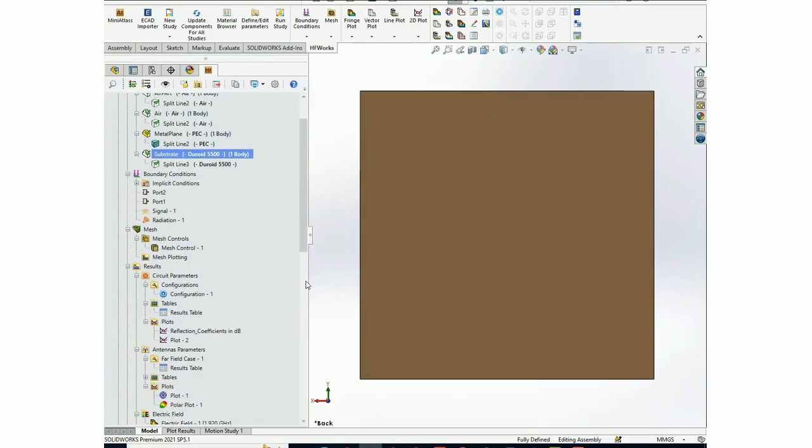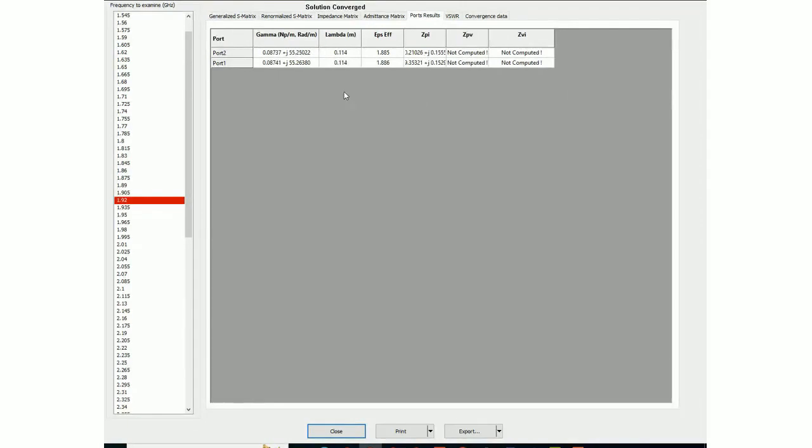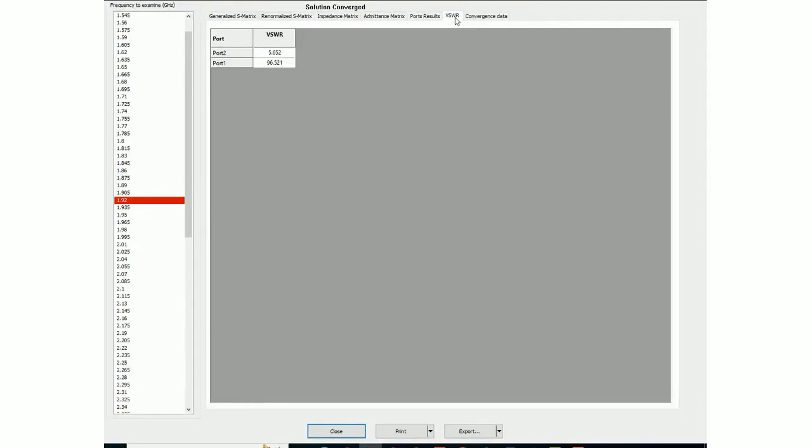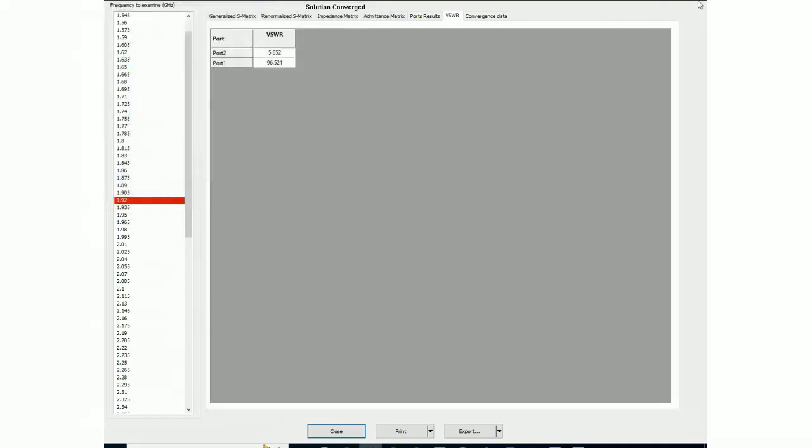Now let's look at some simulation results. In HFWorks, there is a results table where you can see different circuit parameters such as the S-matrix, renormalized S-matrix, impedance matrix, admittance matrix, different port results, and VSWR. You can print results versus current frequency or all frequencies, and export to different formats such as text, CSV, SPC, or Touchstone.